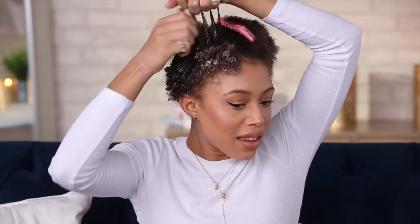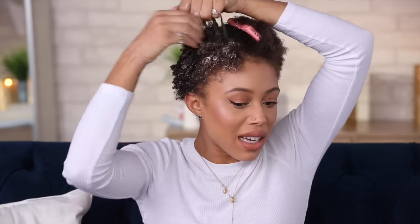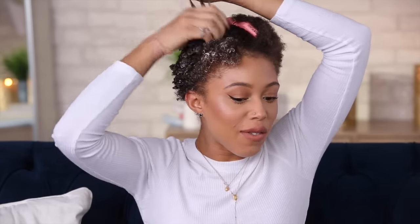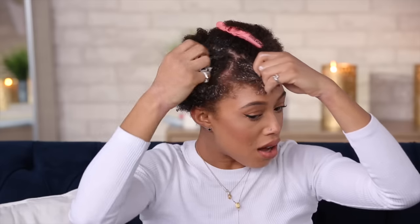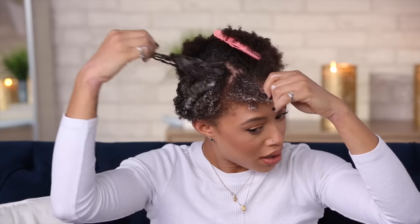I kind of like this gel — I like the Curl Maker a lot. I feel like it gives me less hold than the Eco Styler. I like the hold the Eco Styler gives, but it defines my curls too much to the point where, because my hair is growing so long, it just makes a strange shape when it's elongated. So I'm going for the softer hold today. I'm just going to go around the rest of my hair and I'll be right back to show you how I diffuse.